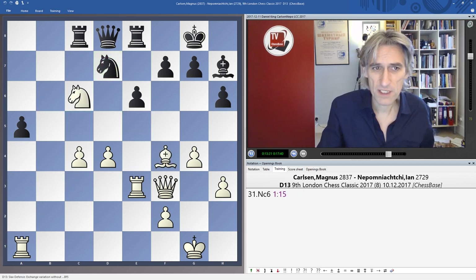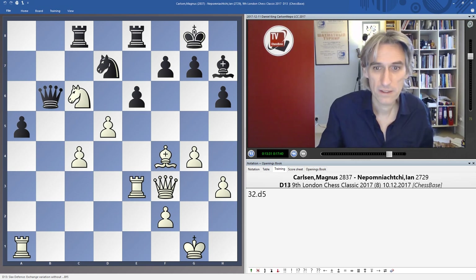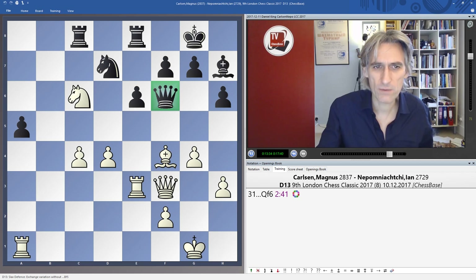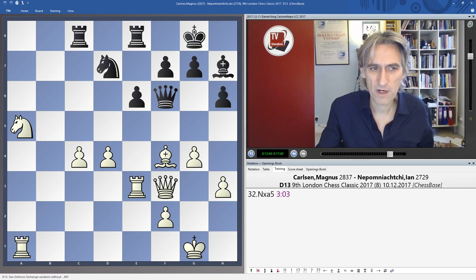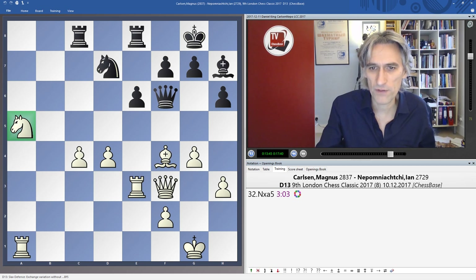Carlsen played Knight C6 — I think he anticipated Queen B6 and then D5, and certainly White's initiative is rolling. But instead after Queen F6, it was clear that he was slightly thrown by this move. He took the pawn on A5. I think he just thought he was now simply a pawn up for nothing.